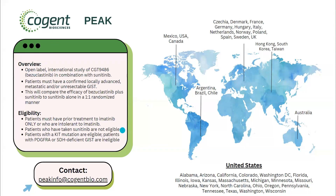In terms of eligibility, patients must have had prior treatment with imatinib only, or be intolerant to imatinib — so again, it is second line. Patients who have taken sunitinib are not eligible. Patients with a KIT mutation are eligible, while patients with a PDGFRA or SDH-deficient GIST are ineligible — this trial is only open to patients with a KIT mutation. Down below is the contact information for the study sponsor if you have any additional questions, and you are also able to reach out to me.